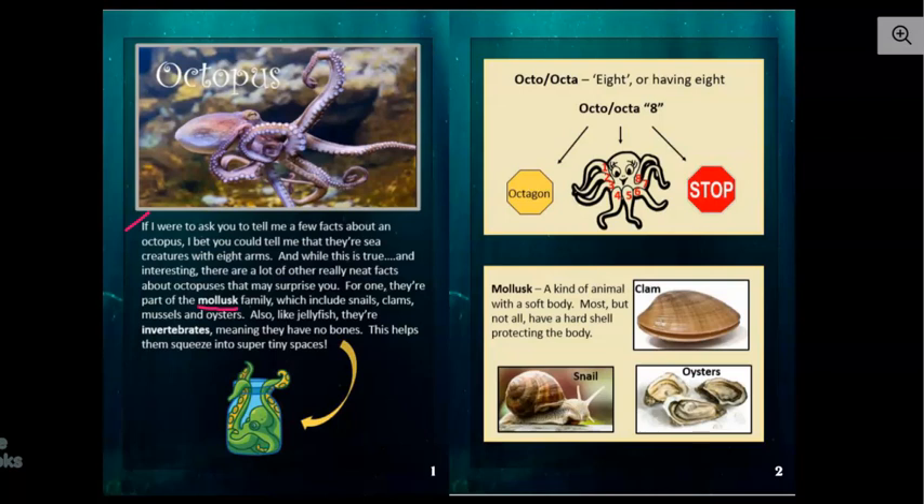Also, like jellyfish, they're invertebrates, meaning they have no bones. This helps them squeeze into super tiny spaces. So this octopus is in a jar — it's squeezed into that little tiny jar.